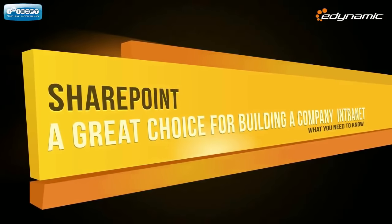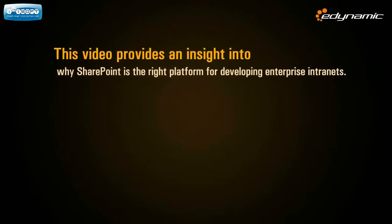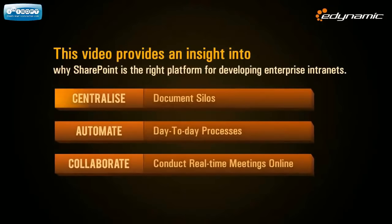The objective of this video is to provide an insight into why SharePoint is the right platform for developing enterprise intranets — making it a great choice for building a company intranet solution.